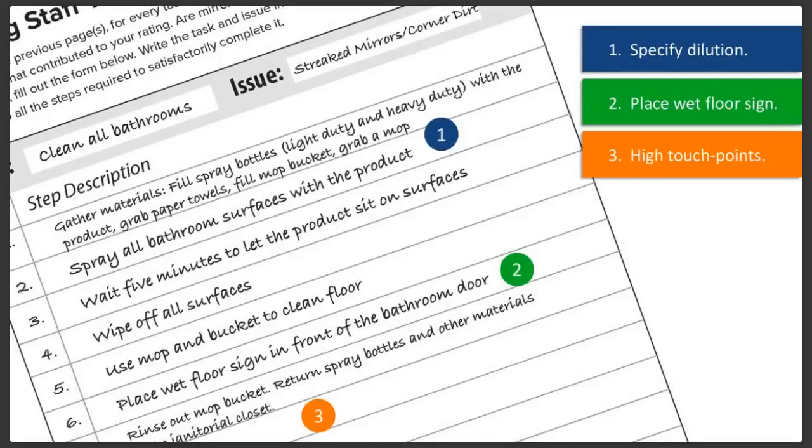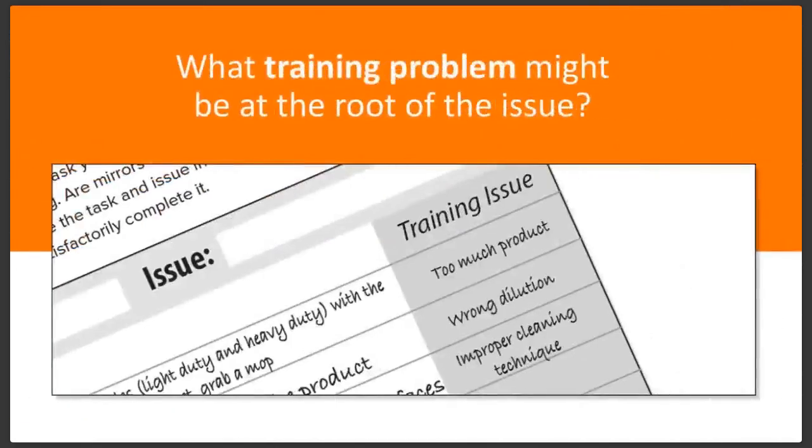There are a couple more things that could be fixed on this list — you can find those in the ebook we'll offer at the end of the webinar. Now look at each task's steps and assign, where relevant, what training problem might be at the root of the issues you've identified. We have a chart in the ebook to get you started. For example: if you have streaked mirrors, it might be that you're using a stronger dilution of the product than you need to. If floors are sticky, you might be using too much product in mop water. If tasks are regularly forgotten, you might not have communicated your expectations clearly, or those tasks happen only monthly, quarterly, or yearly and aren't written down.